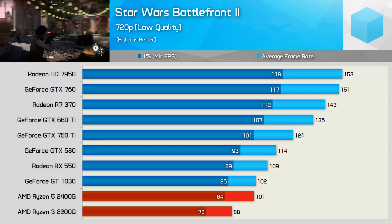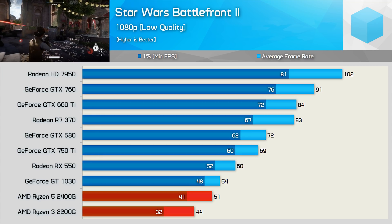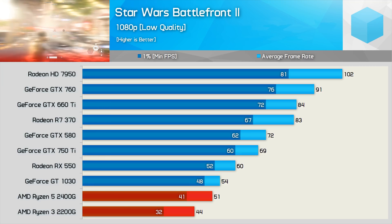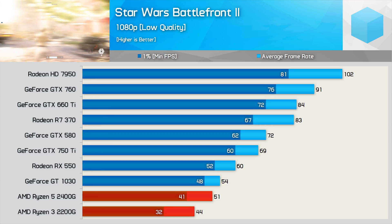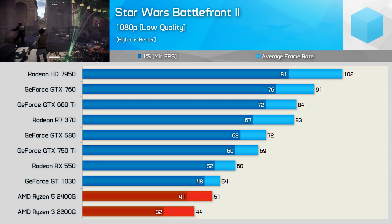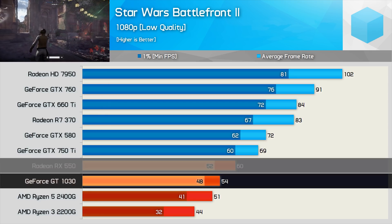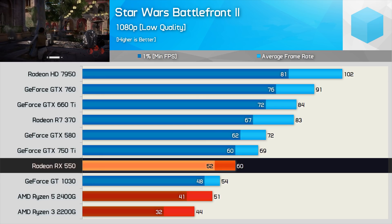Jumping to 1080p, this really hurts the APUs in Star Wars Battlefront 2. Even with low quality settings, the game is just too memory intensive and the lack of dedicated VRAM is a real problem. As a result, ultra entry-level GPUs such as the GT 1030 and RX 550 start to pull ahead — well ahead in the case of the RX 550.